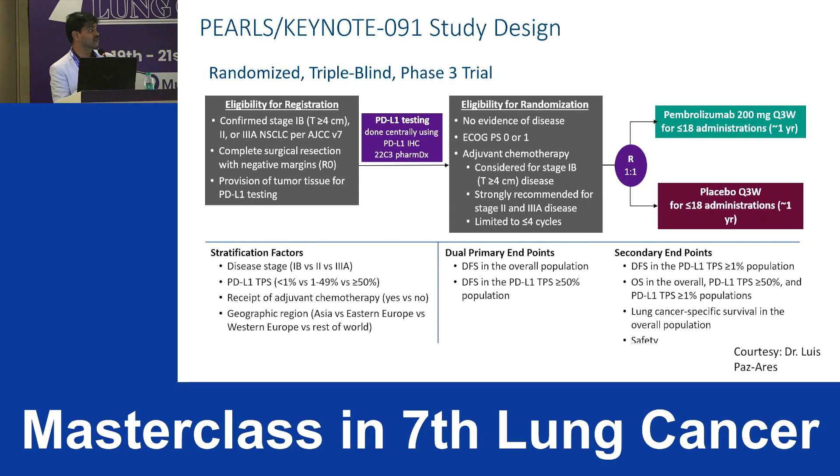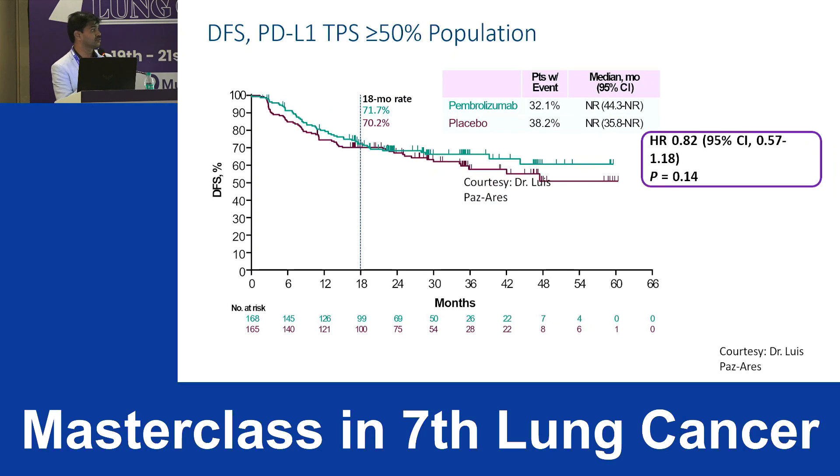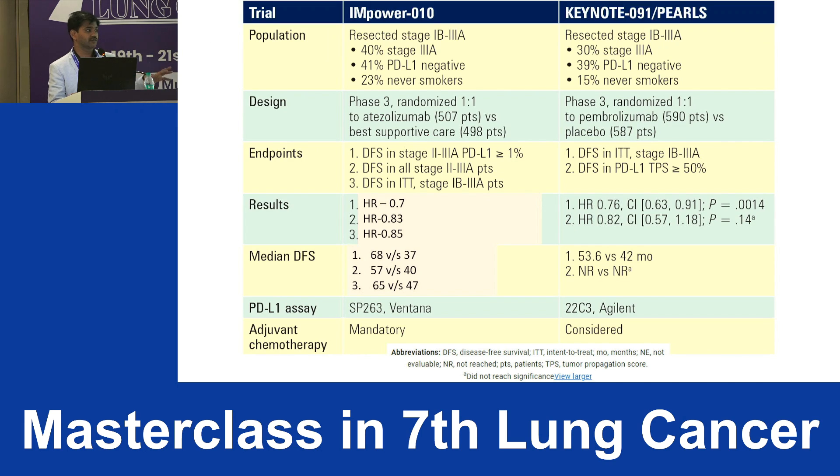For Keynote-091 with pembrolizumab: patients underwent surgery, chemotherapy was optional, and patients were randomized to pembrolizumab for approximately one year. There was a DFS benefit in the overall population, but surprisingly, patients with TPS score greater than 50% had a lower hazard ratio when compared to all comers — meaning patients with PD-L1 greater than 50% did not have a significant additional benefit. This makes it hard to rely entirely on PD-L1 as a predictive biomarker.